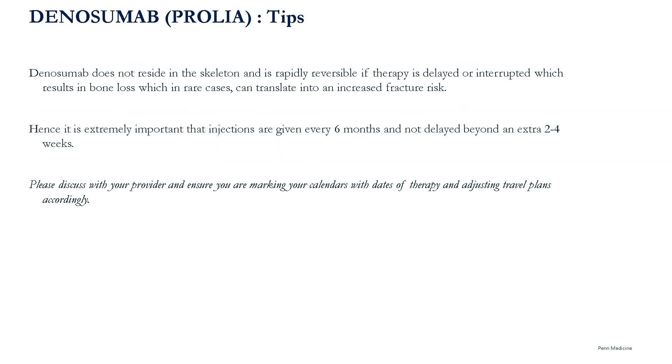As mentioned earlier, denosumab is rapidly reversible. It does not reside in the skeleton, and if therapy is delayed or interrupted, that can result in bone loss, which in rare cases can translate into an increased fracture risk. Hence, it is extremely important that injections are given every six months and not delayed beyond an extra two to four weeks. Please discuss with your provider and ensure you are marking your calendars with dates of therapy and adjusting travel plans accordingly.